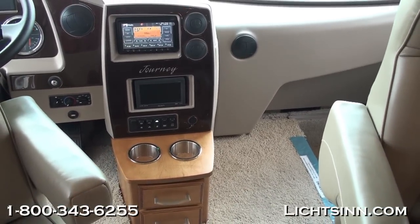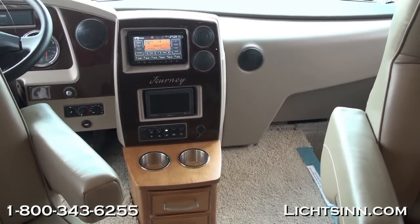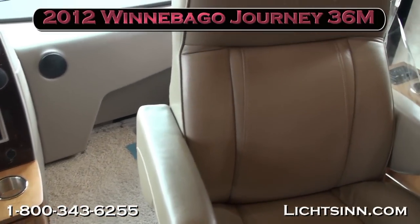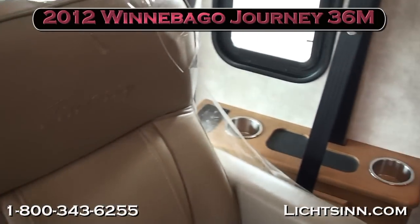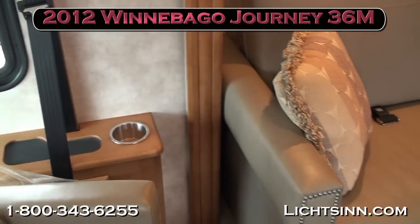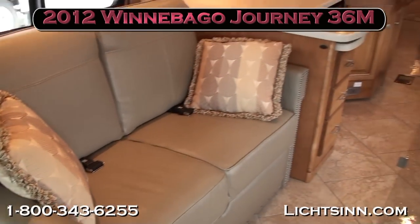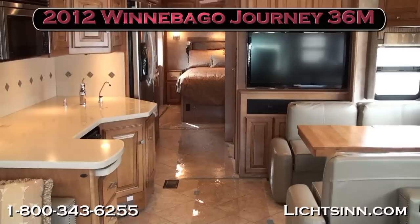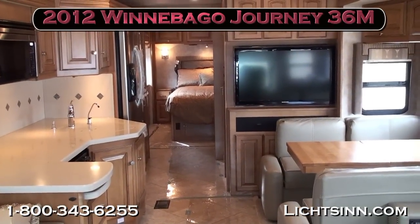As we take one last sweeping shot, thank you for visiting Litson.com and for the opportunity to showcase our in-stock 2012 Winnebago Journey 36M — equivalent to our Meridian 36M that we also offer here at Litson Motors, America's closest dealer to Winnebago, Itasca, and ERA here in Forest City, Iowa.